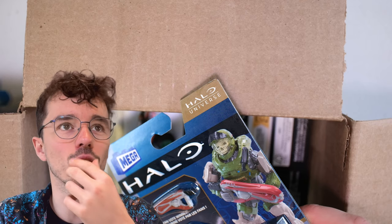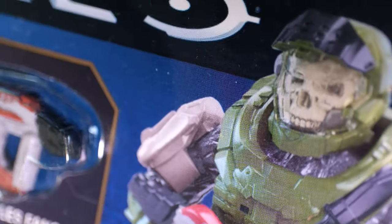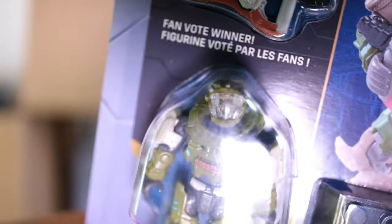It's CVS and it's Walgreens — some of them still have the Heroes. Honestly, I don't see the price getting any better for Series 16, 17, or 18. This does come with the concussion rifle and that removable helmet, so I'm looking forward to opening this on camera.